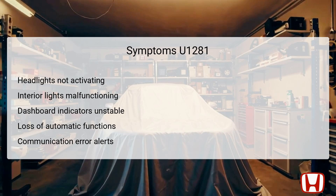When facing DTC U1281, several symptoms may manifest in the vehicle. The most immediate issue could be headlights that do not activate as expected, leaving the driver reliant on manual operation. Additional problems might include malfunctioning interior lights that either fail to illuminate or behave unpredictably. Dashboard indicators may also show unsolved communication errors or exhibit instability, signaling potential faults. Drivers might observe a complete loss of automatic light functions, requiring manual adjustments to lighting systems. A notice regarding communication errors may also appear on the dashboard, corroborating the DTC identified through diagnostic testing.